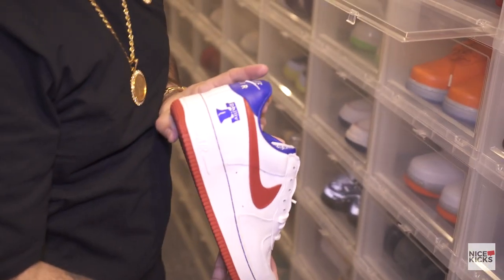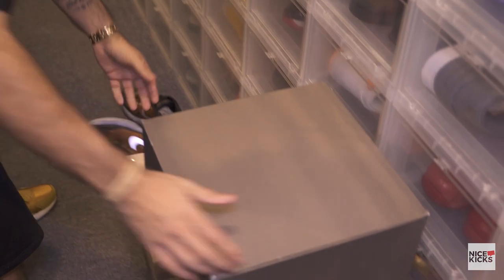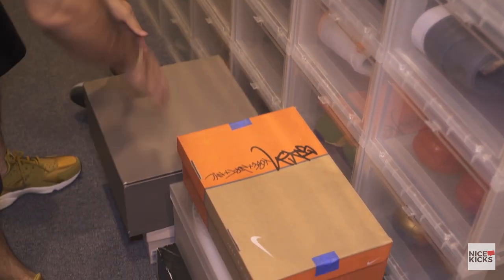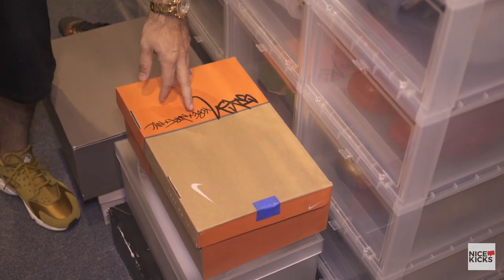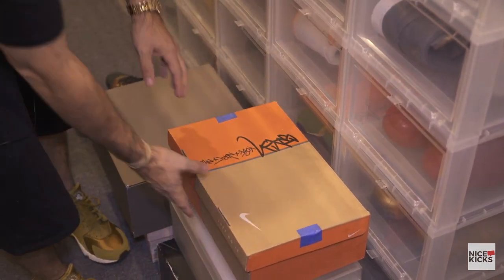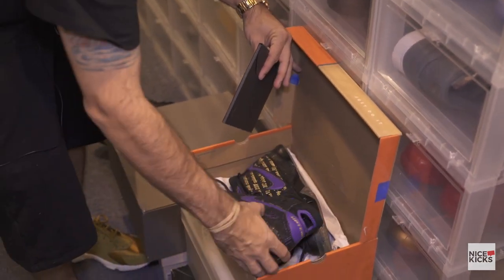I can't hear y'all - y'all don't even know what this is. Another Philly for the Philly representatives. Pinnacles - we got those. Another pair of Yeezy Boosts - we got those. You see what that says right there? That says Stash. Colby North. NYC. That says Stash - that says when Kobe changed his number.